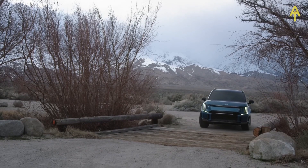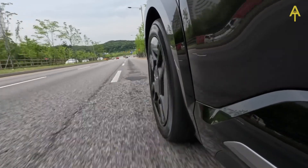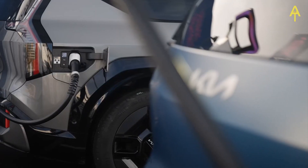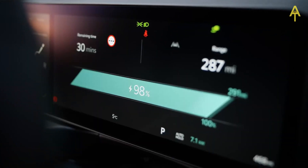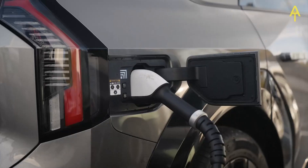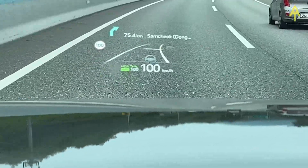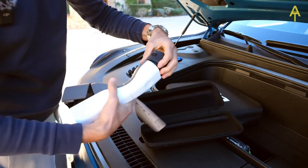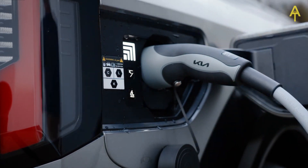The electric powertrain promises not only zero-emission driving, but also a thrilling, responsive experience on the road. Every EV9 comes with a whopping 99.8 kWh battery capacity, delivering a range of up to 336 miles in the long-range model, or 308 miles in the higher-performance all-wheel-drive version. The Kia sprints to 62 mph in 5.3 seconds. If the batteries do run low, you can quickly recharge thanks to compatibility with 350 kW charging — Kia claims an 80% recharge in as little as 24 minutes.